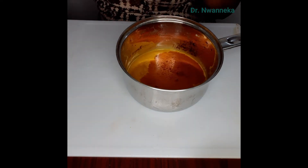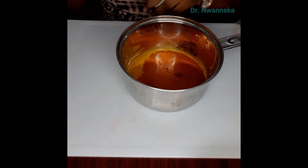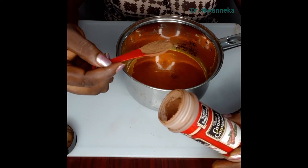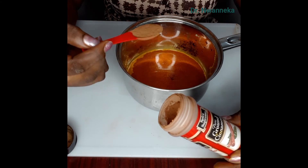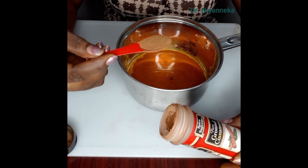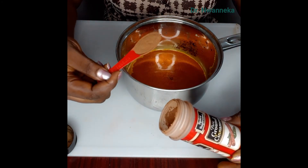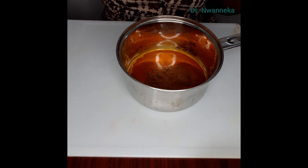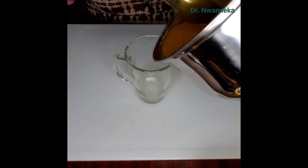Another very important ingredient we're going to add is cinnamon. This is a very good spice for weight loss — cinnamon removes toxins from the body, it's antioxidant, and it helps you burn fat very fast. We add one level teaspoon of cinnamon, then we'll heat it up.